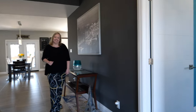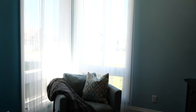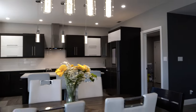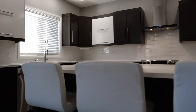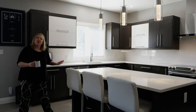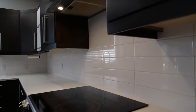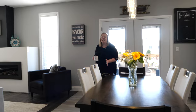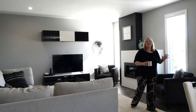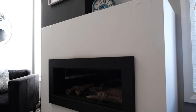This kitchen is an entertainer's dream — a big beautiful island, granite countertops, modern design, and an expansive layout that opens up into this beautiful living area. Imagine the family gathered around the cozy gas fireplace while you're putting the finishing touches on that quality meal.